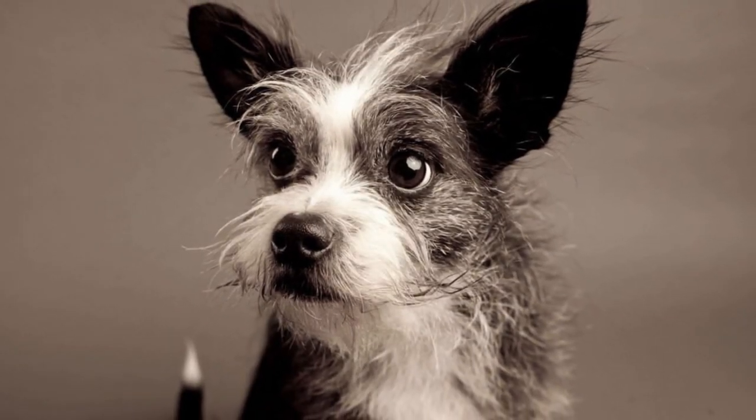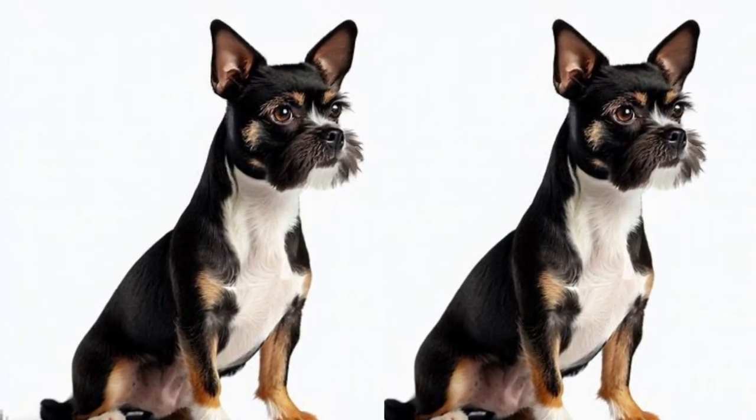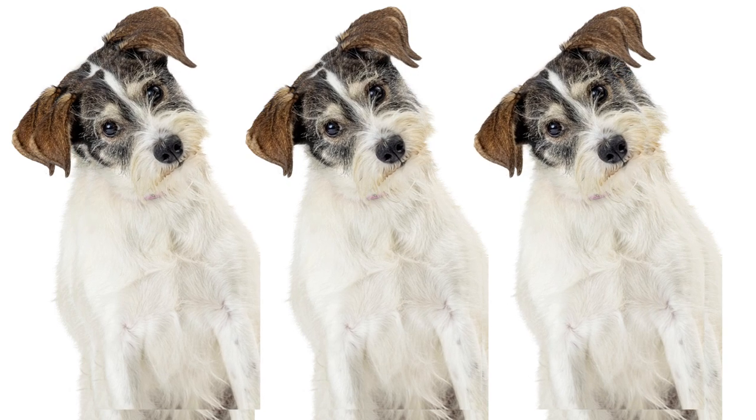Despite their small size, the Borkie has a ton of energy to burn. Daily exercise, such as walks or playtime in a secure backyard, is essential to keep them happy and healthy. They have a playful and adventurous spirit, always up for a game of fetch or a fun outing.